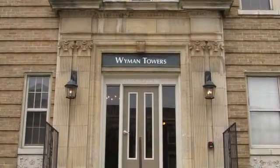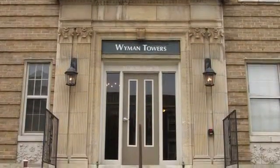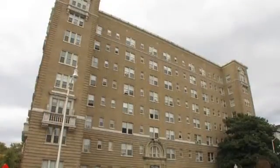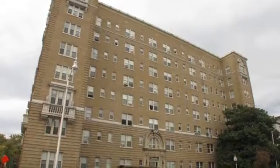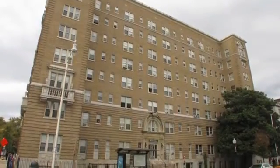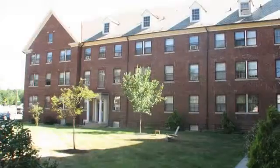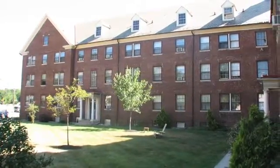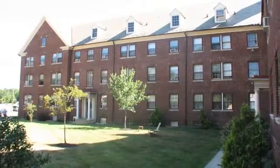Experience all the perks of modern living at Wyman Towers, a community designed just for you. Our amazing controlled access building boasts gorgeous brick architecture and stands as a landmark in the community. With a beautifully manicured courtyard and impressive entrance, you'll know your home from the moment you arrive.